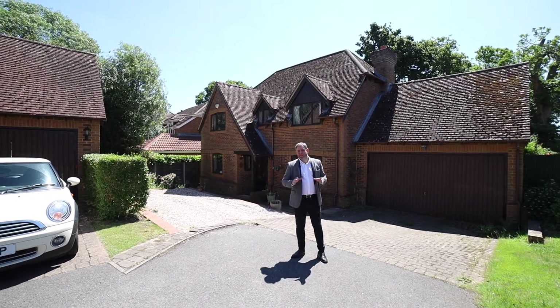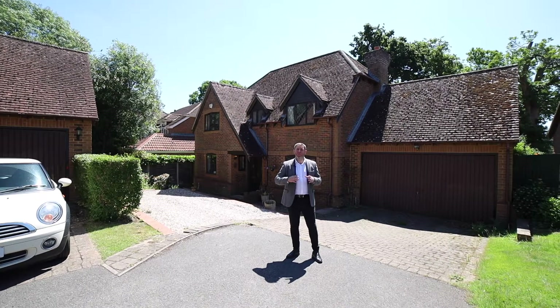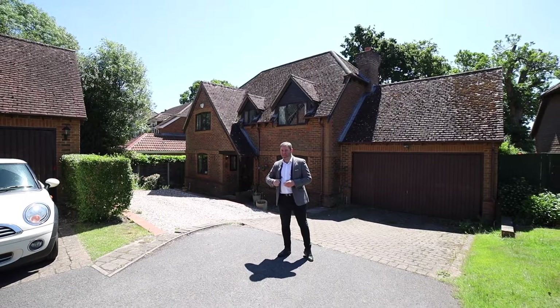The property itself has been well maintained and reconfigured inside to provide a really nice open plan living space. So why don't you follow me through and we'll go and have a look.